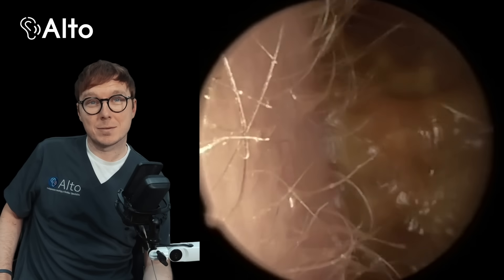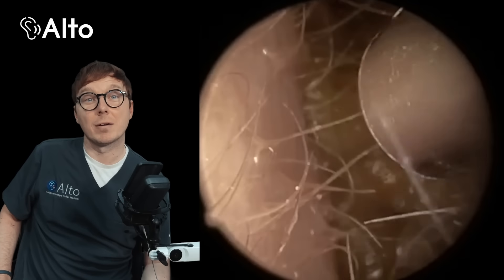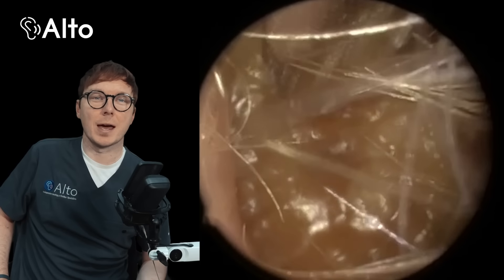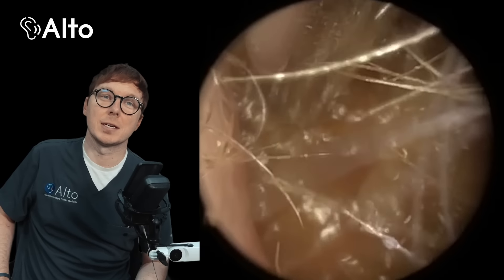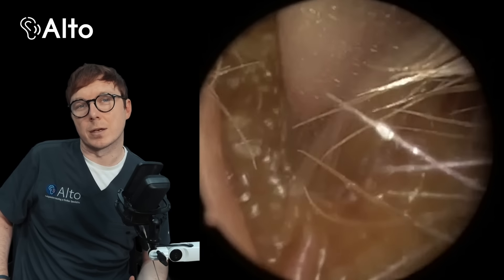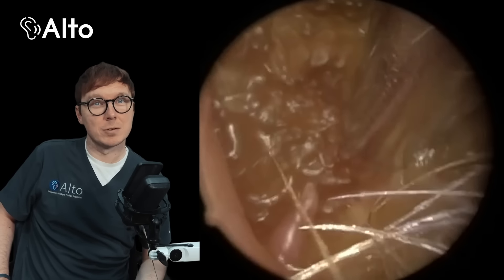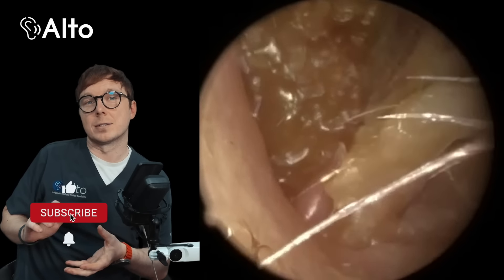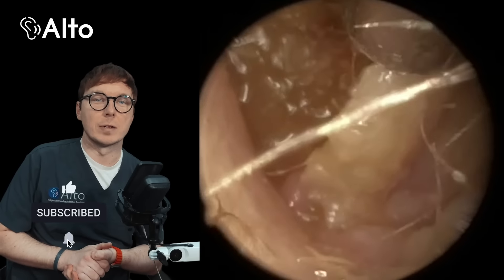Hi everyone, my name's Adam and I'm the owner of AltoHearing. We are an independent family-run audiology practice in the UK with clinics in Lutterworth, Leicestershire and Kenilworth in Warwickshire. Thanks for joining me today for another earwax removal procedure. If you do like this content, give the video a like and subscribe for more earwax removal videos.